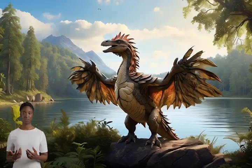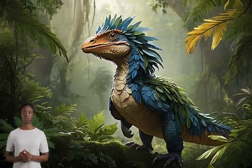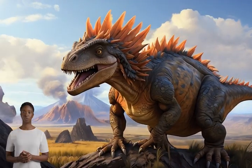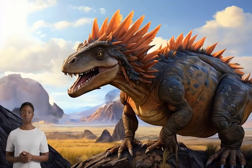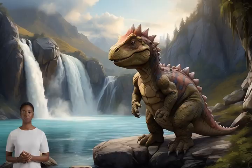First, let's clarify a common misconception. When we say dinosaurs, we're talking about a diverse group of animals. Just like today's animals vary greatly — think of the differences between a tiny hummingbird and a huge elephant — dinosaurs were also incredibly varied.